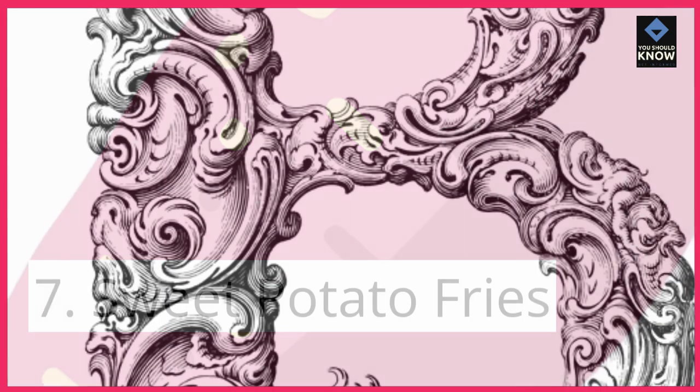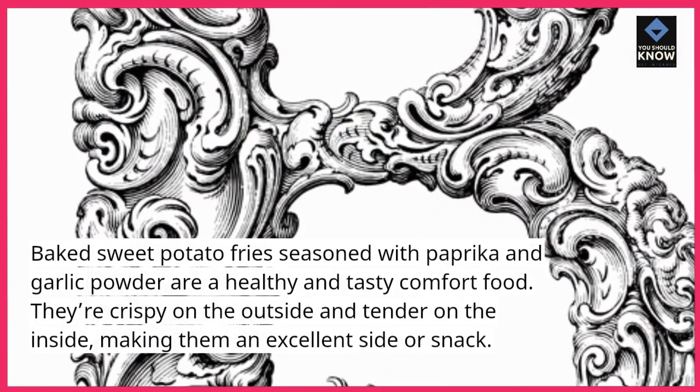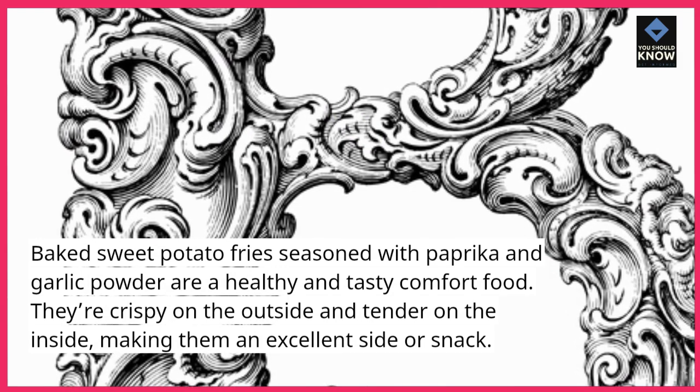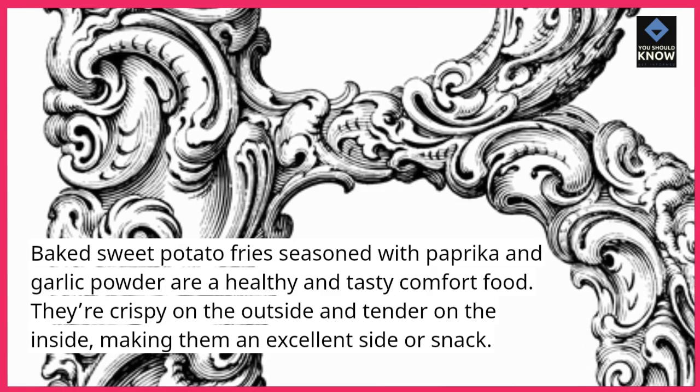Sweet Potato Fries — baked sweet potato fries seasoned with paprika and garlic powder are a healthy and tasty comfort food. They're crispy on the outside and tender on the inside, making them an excellent side snack.